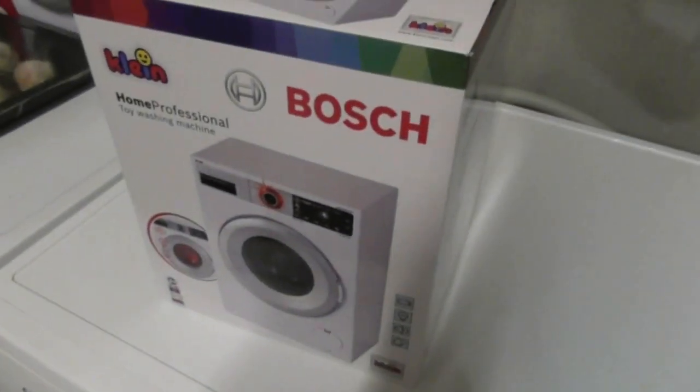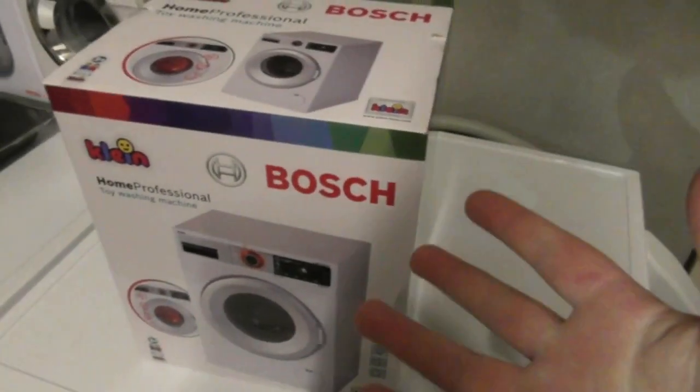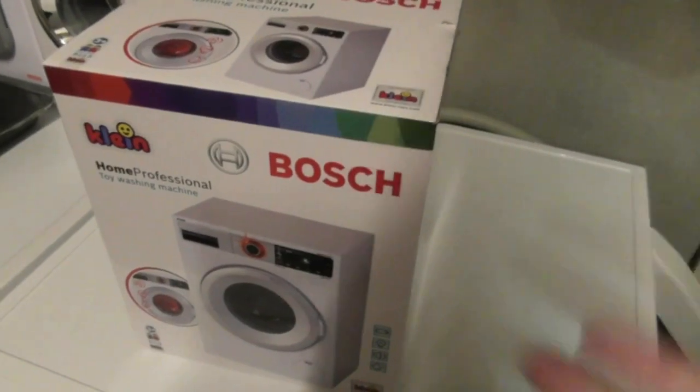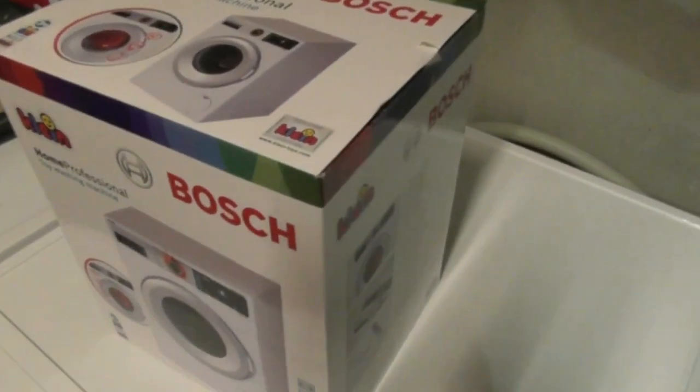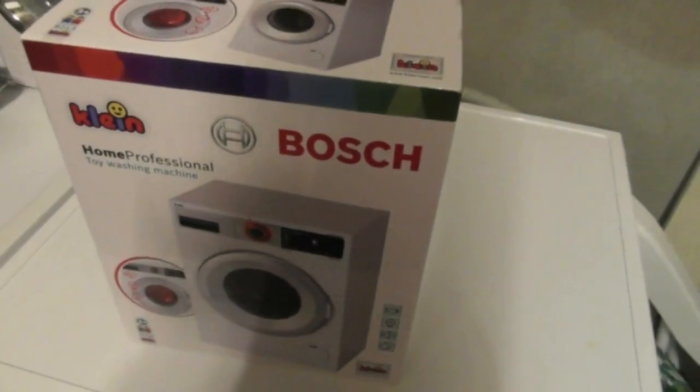This is the brand new mystery toy washing machine in this box. I've already opened the box, and I'm going to do a demonstration of this toy washer. This is the Bosch Home Professional toy washing machine.